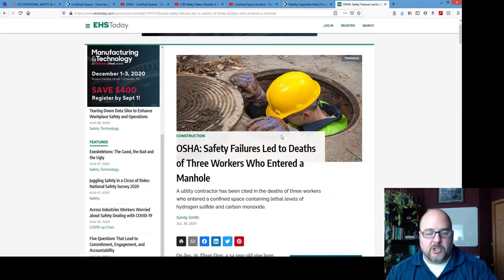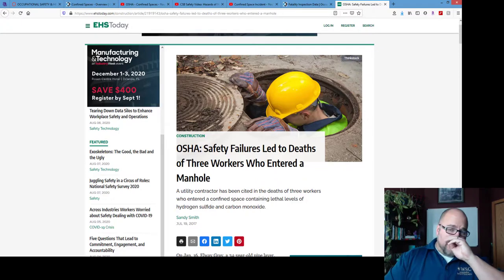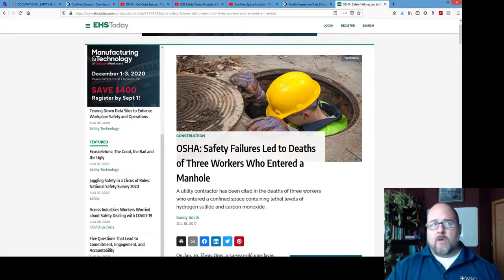In 2017 in Florida, three workers who entered a manhole died because it contained lethal levels of hydrogen sulfide and carbon monoxide — which should have been detected with a four-gas meter. That's everything I wanted to share on confined spaces. Please look into this further. If you ever have to do work involving confined spaces, understand what hazards are present and how to control them, what hazards could develop while someone is inside, go through the verification steps. You can save lives.